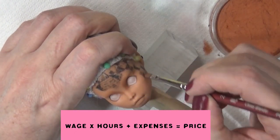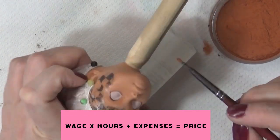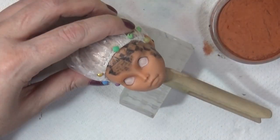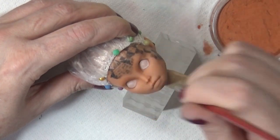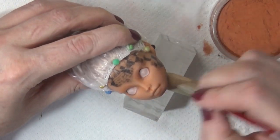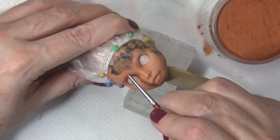For the wage, I give myself an hourly wage as if I have a regular job. If you wanted to do this, you'd go by what you think is fair based on your experience and skill level. For example, as a new doll artist you might say you want to make a little over minimum wage — say about eight dollars an hour — and then you can increase that over time as you improve and gain experience.